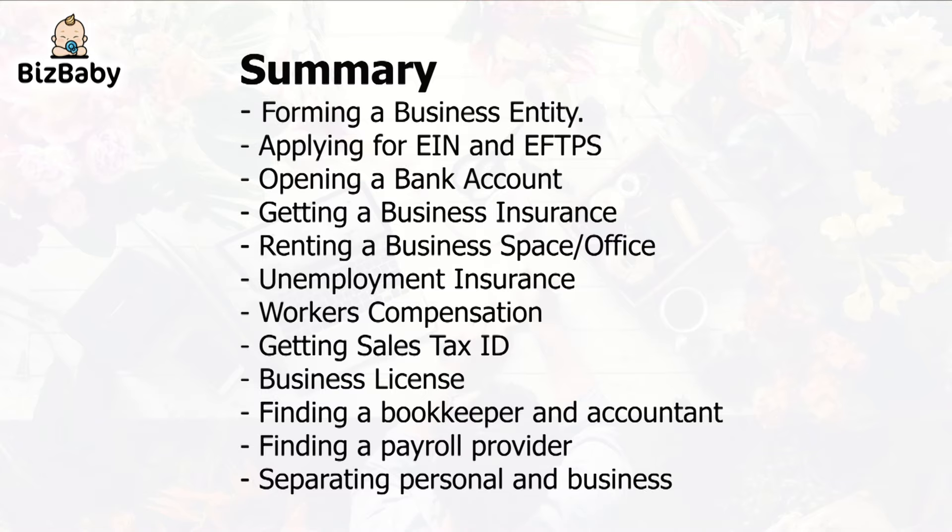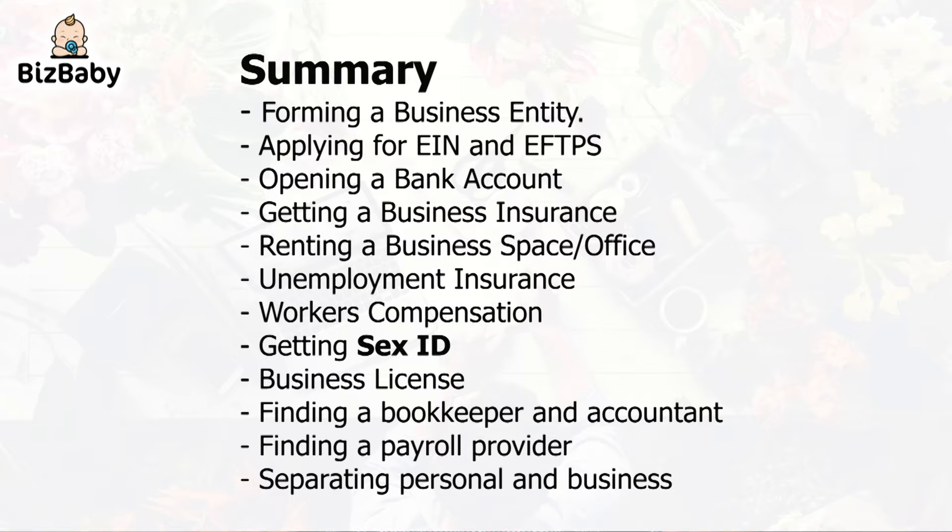Let's summarize everything we covered in this chapter: forming a business entity, applying for EIN and EFTPS, opening a bank account, getting business insurance, renting a business space and office, getting unemployment insurance and workers' compensation insurance, getting a sales tax ID, business license, finding a bookkeeper and an accountant, finding a payroll provider, and separating personal and business expenses. Congratulations — now you have learned the exact steps on starting your own BizBaby. Thank you.